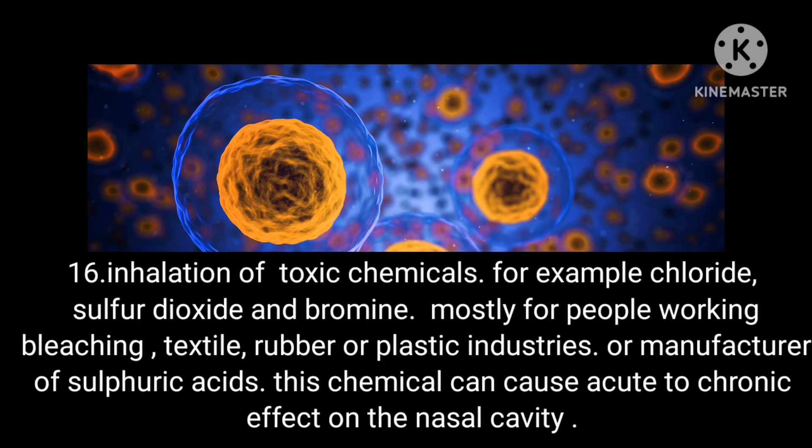Condition 16: Inhalation of toxic chemicals — for example, chloride, sulfur dioxide and bromine. This mostly affects people working in bleaching, textile, rubber or plastic industries, or in manufacture of sulfuric acid.